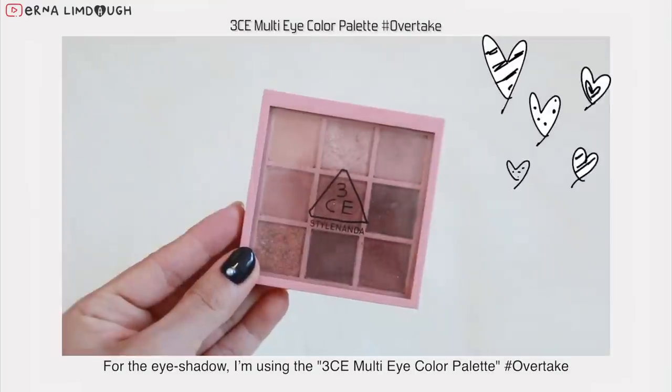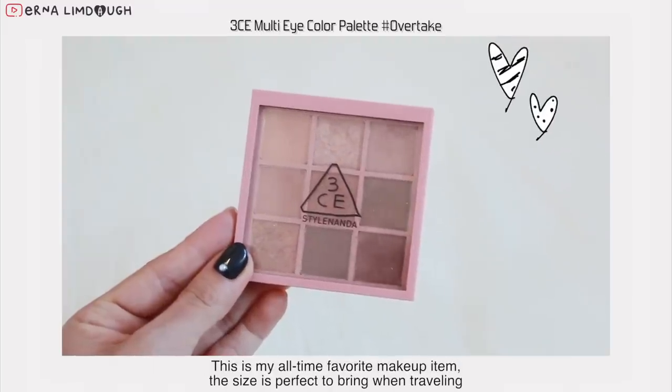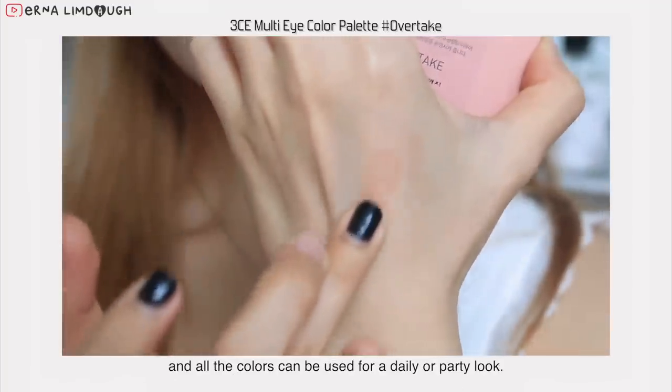For the eyeshadow, I'm using the 3CE Multi Eye Color palette called Overtake. This is my all-time favorite makeup item. The size is perfect to bring when traveling and all the colors can be used for a daily or party look.